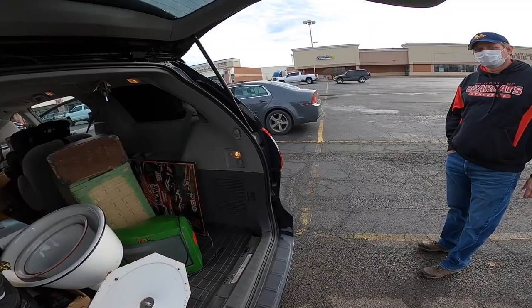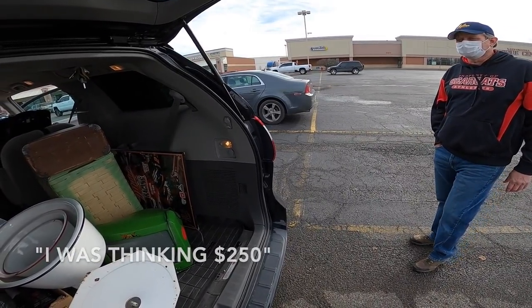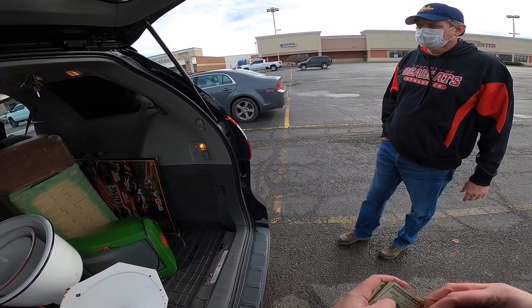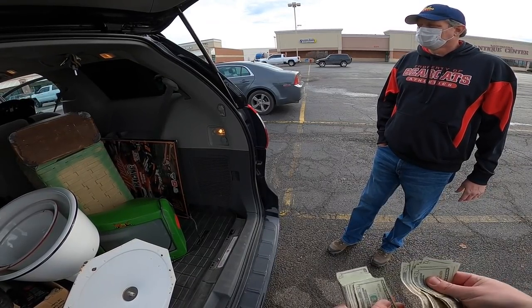The host and Mike negotiate a price for the whole lot. Host is thinking $300, Mike was thinking $250. They meet in the middle — $275 — then Mike says make it $260. They settle on $260. Mike says he feels good today and already has another load started.